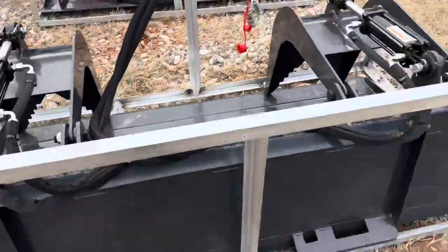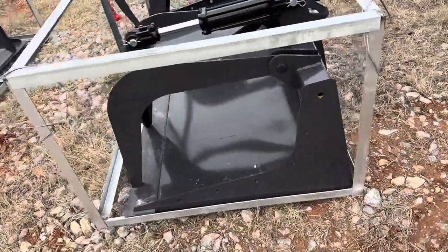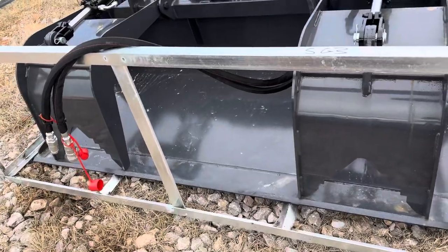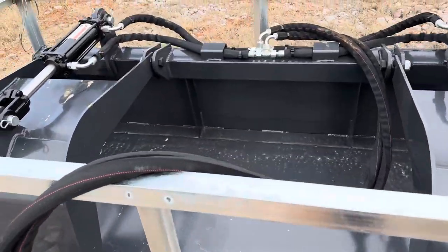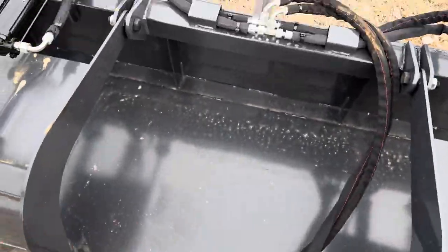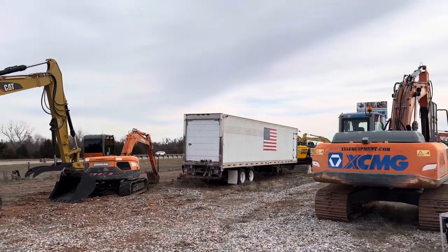These weigh in at 550 pounds plus the metal shipping crane. If you have any questions, give us a call — this is a universal skid steer attachment — at 405-833-6437. You can see our full and updated inventory of equipment, attachments, and more on our website at www.i35equipment.com. We appreciate you taking the time to watch; I hope this video was beneficial to you. Have a wonderful day.